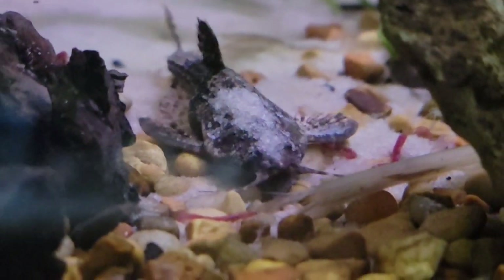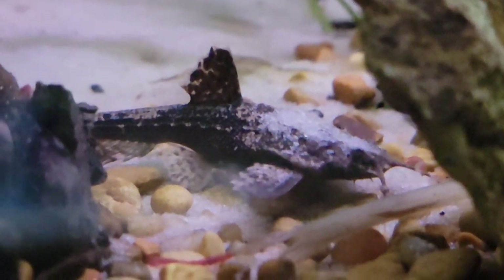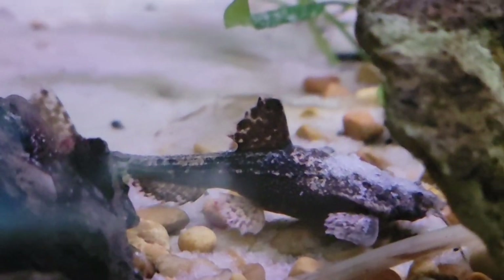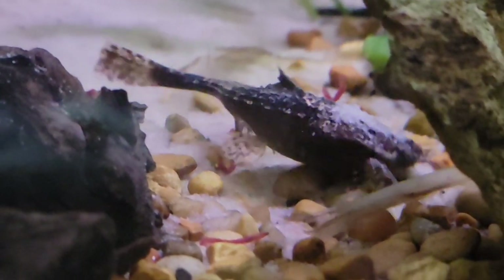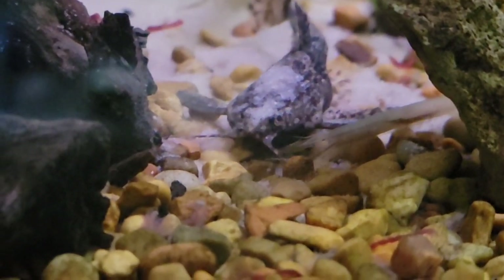They don't swim up and eat or anything like that. They're kind of weird swimmers — they really don't swim too much. They just kind of shimmy along the bottom of your aquarium, so it's kind of cool to watch. But honestly, give this fish a try because you don't see them ever. How many times have you really seen this fish unless you're currently keeping them?